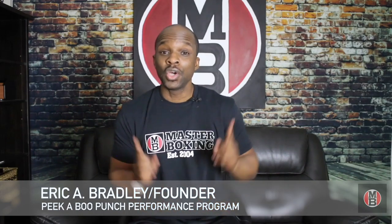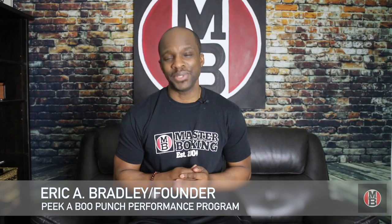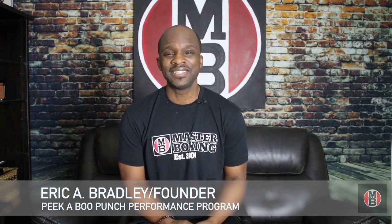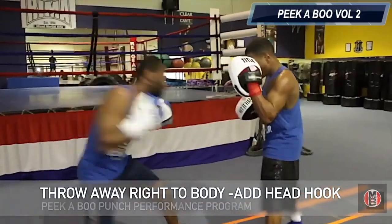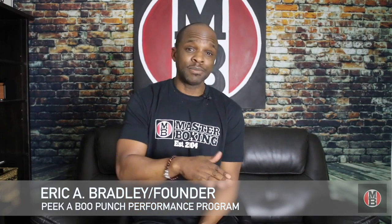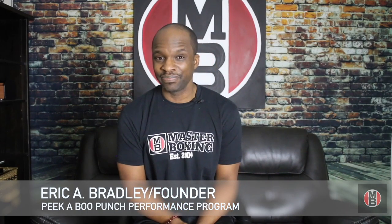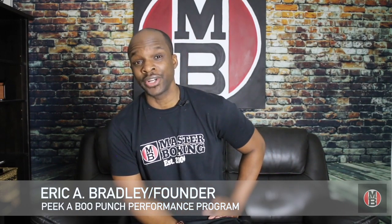Once fighters know that you are a great offensive fighter, they're going to come ready for you. The Peekaboo Punch Performance Program teaches you the different variety and variations of punches to throw out of the Peekaboo style, and we take great pride in it. If you go back and look at great fighters like Jack Dempsey, Henry Armstrong, Archie Moore, Rocky Marciano — all of those guys had a unique punching ability and an immense craft intertwined in their fighting styles. That's what you guys are going to learn here.